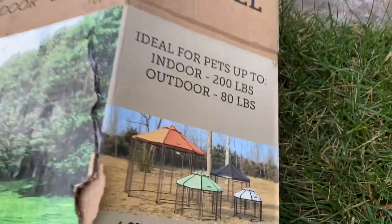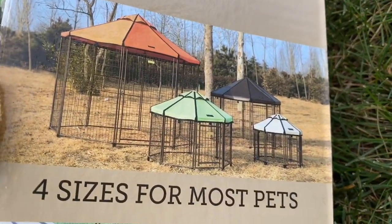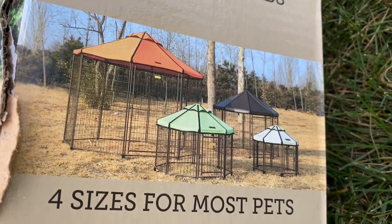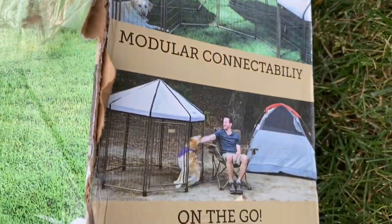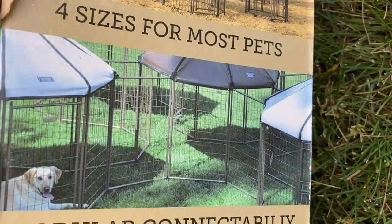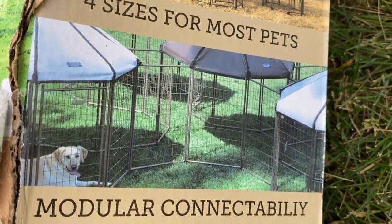They do come in different sizes. I'm going to show you here on the side of the box — there are four different sizes. The one we have is the five-foot one, so you can see they make them for all different sizes of animals. They're great for on-the-go camping and whatnot.